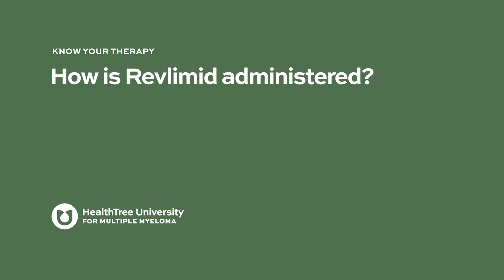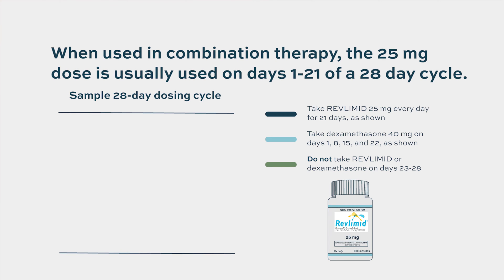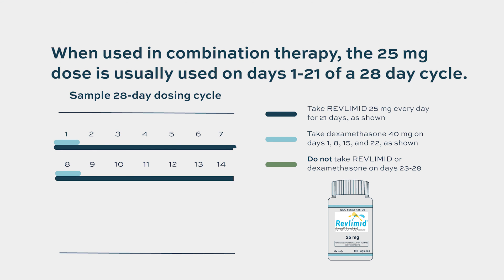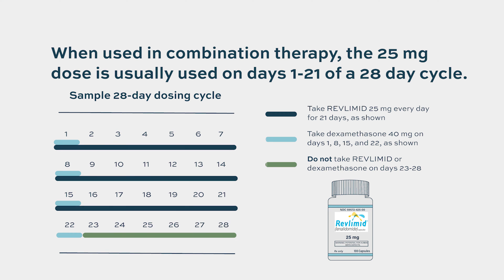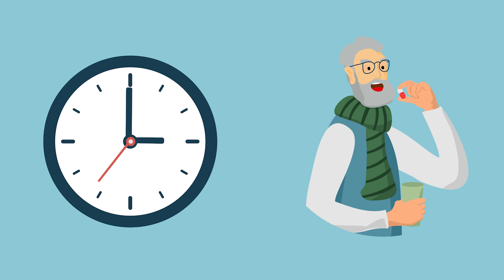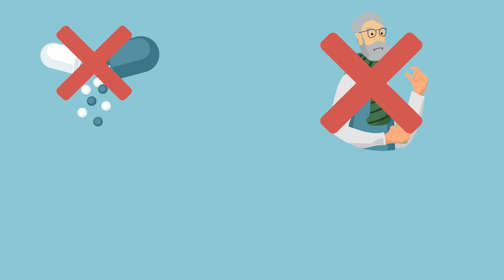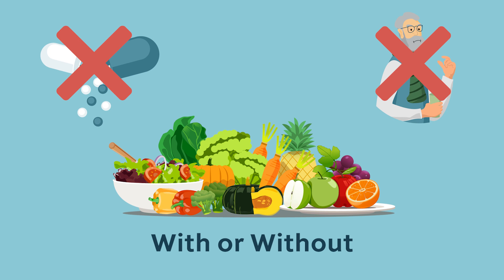How is Revlimid administered? Lenalidomide is taken orally. When used as part of combination regimens, it is used at a dose of 25 milligrams every day, days 1 through 21 of a 28-day cycle — meaning you take it every day for three weeks, then have a week break. It is important to take Revlimid at about the same time each day. Swallow the capsule whole; do not open, break apart, or chew the capsules. Revlimid may be taken with or without food.